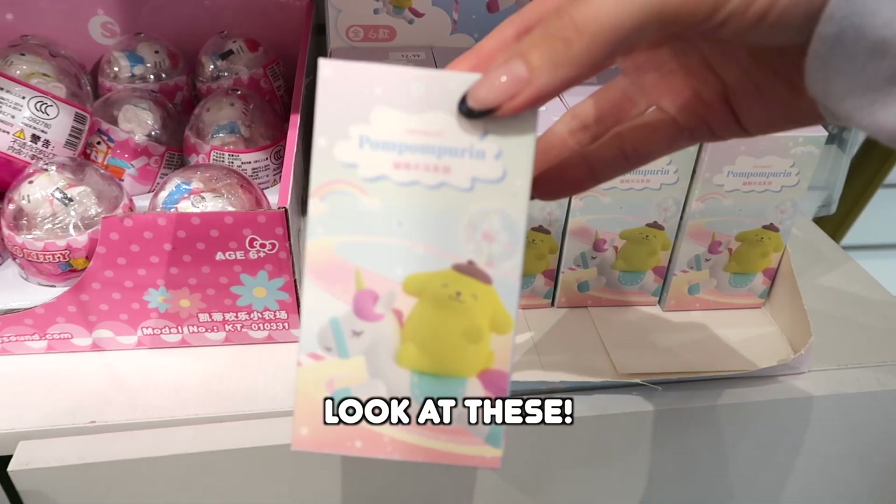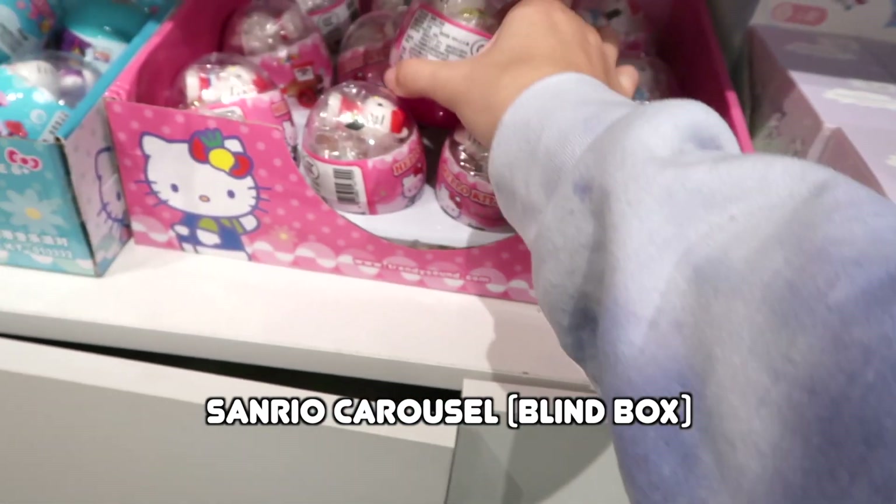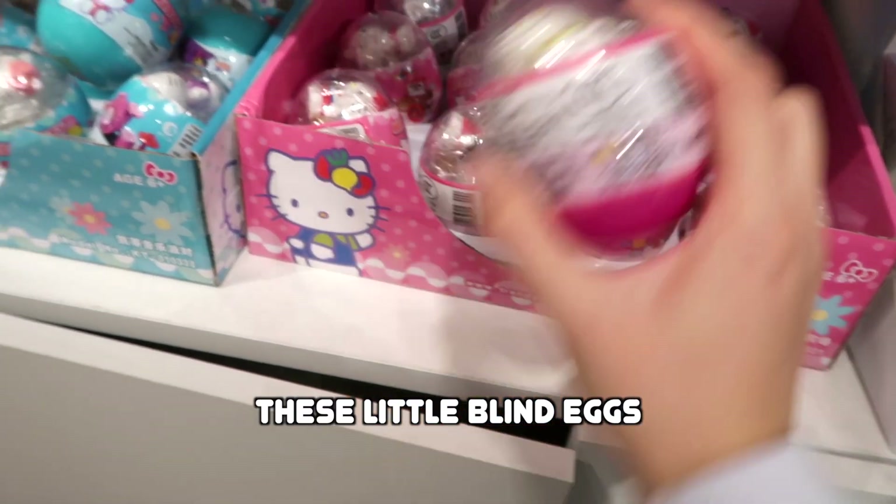Look at these — the Pom Pom Purin and Friends Sanrio carousel. These little blind eggs kind of scare me!